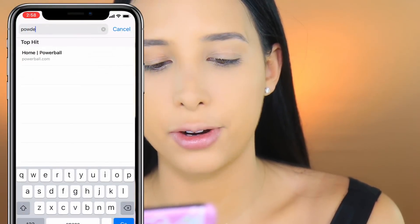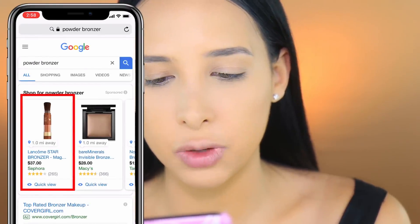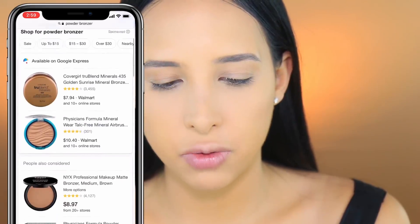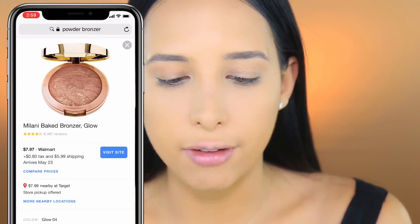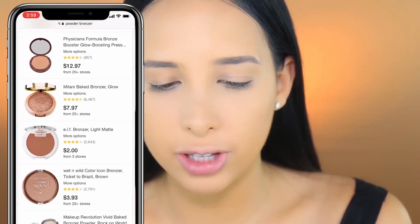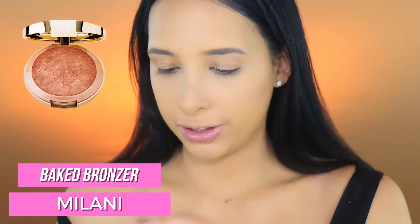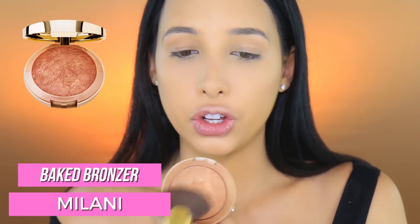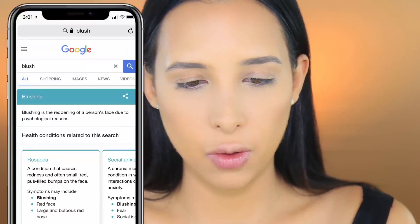Let's look up powder bronzer. Oh that Lancôme one - I had that but lost it when I moved. Going to shopping - Physician's Formula, I don't have any of these. Oh, this Milani Baked Bronzer - I do have this one, it's so good! None of the bronzers that came up did I actually have, but the Milani one works. It's not matte at all, but it's such a good bronzer - gives you a nice little glow. I have shade five, Soleil.